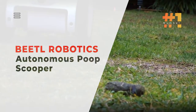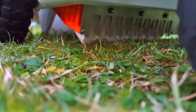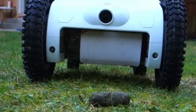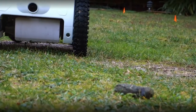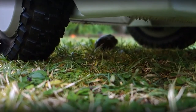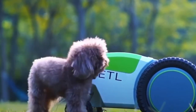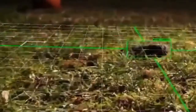Number 1: the Beetle Robotics Autonomous Poop Scooper. Save yourself both hassle and smell with this smart robot, which automatically finds your dog's waste in your backyard and scoops it up. Set its docking station in your backyard and the Beetle will venture out on its own to search around for your pup's business.